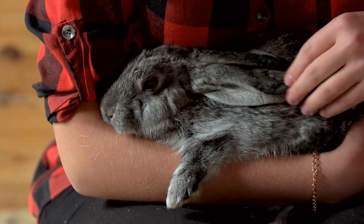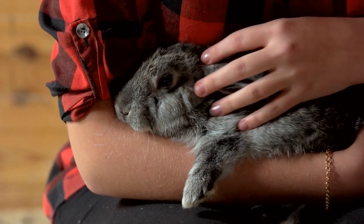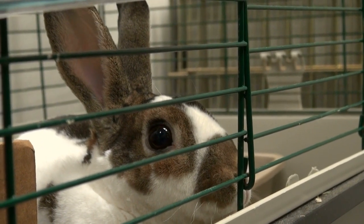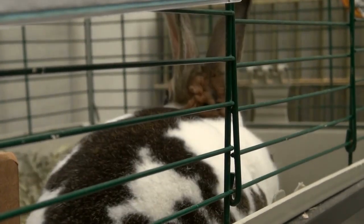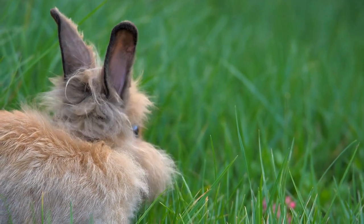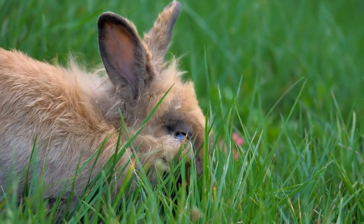Fear. Rabbits are prey animals and are scared of things that might not seem scary to us. A rabbit in an environment that makes them fearful will start to display behaviors such as barbering, shaking, and changes in eating. If your rabbit is excessively grooming, they might be trying to soothe their anxiety and fear. Rabbits also stamp their feet to warn off predators, so if your rabbit is plucking their hair and stamping their feet, consider checking what's around the cage or home that might be frightening them. Loud noises, bright or flashing lights, heavy foot traffic, and the presence of predator animals like dogs and cats can all make a rabbit fearful.